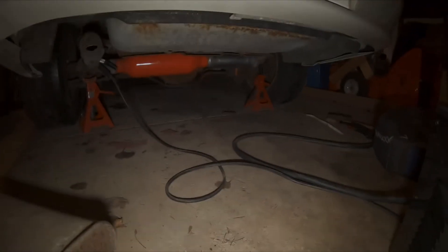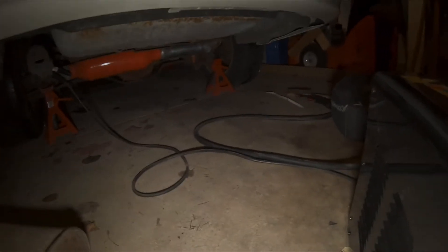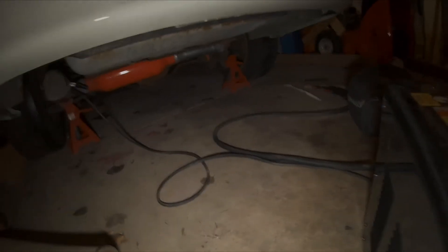That took us right around three hours. We got to AutoZone right at 7:30, right before they closed, to pick up all the pipe. It's like 10:15 or 10:20 now and we're done. You can see it from here — it was a pain to weld under there but we got it.